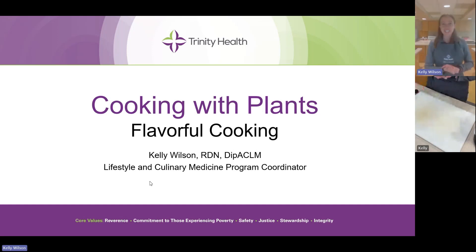Good evening, everybody. Welcome to Cooking with Plants. I'm Kelly Wilson, and I'm one of the registered dietitians here in the Trinity Health Ann Arbor Lifestyle Medicine Program. Tonight, we're going to be talking about flavorful cooking — how to make the plant-based meals that we've been talking about in the last five classes taste really delicious.